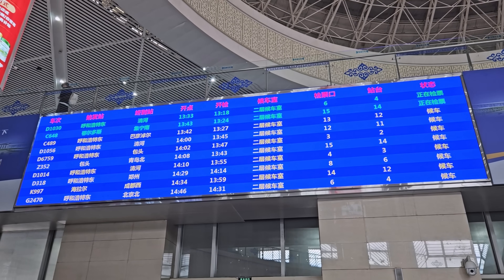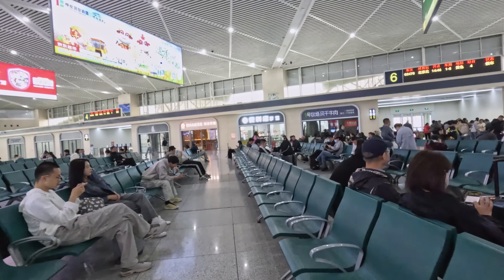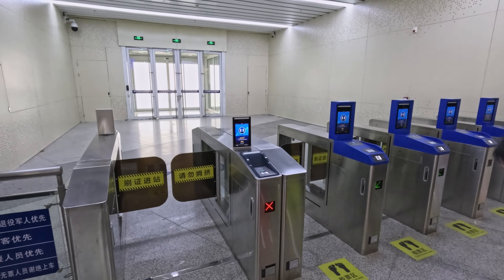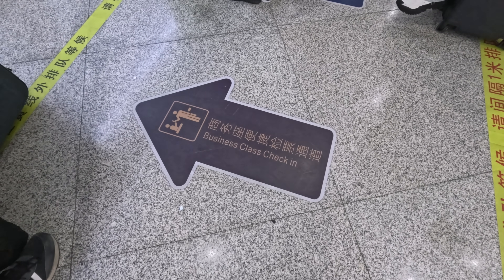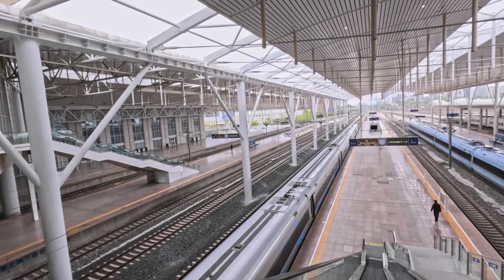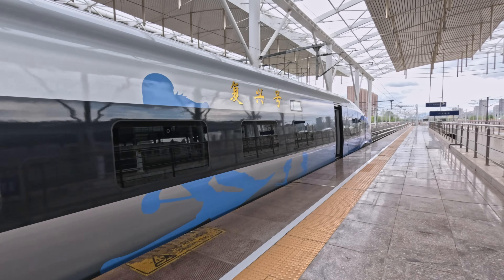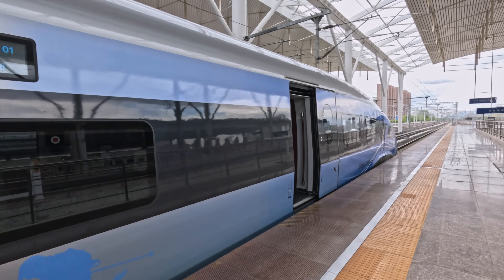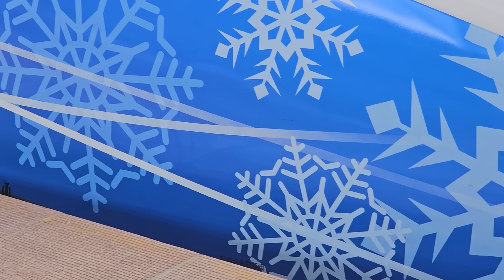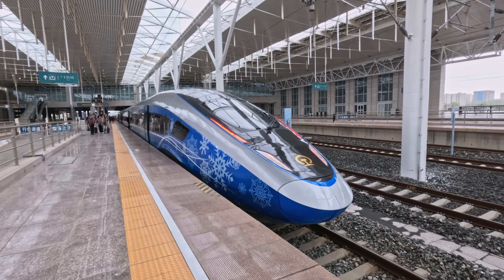My train today is the 14:46 to Beijing North, train number G2470. G is the highest category of train on the Chinese railway network, promising the fastest journeys and great service on board. Another ticket check is required to reach the platform, and as a business class passenger I get to use the priority access lane. And here it is — China's incredible self-driving high-speed train, the CR400BF-C. This beautiful bullet train was built in 2020, coinciding with the launch of the Zhangjiakou Intercity Railway, the first driverless high-speed line in the world. It's adorned in a special livery for the 2022 Winter Olympics, featuring flowing snowflakes and silhouettes of athletes.